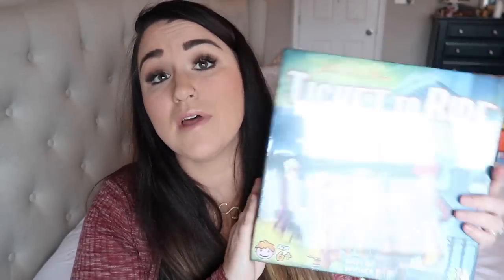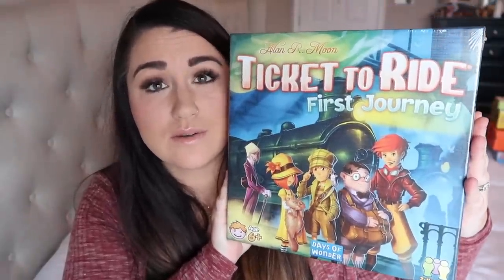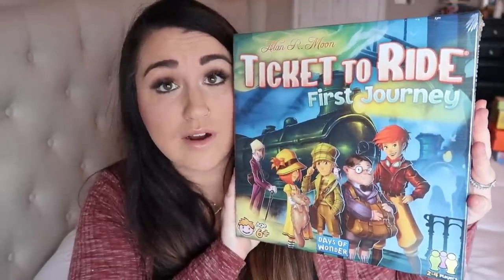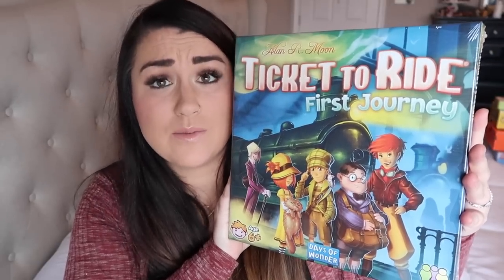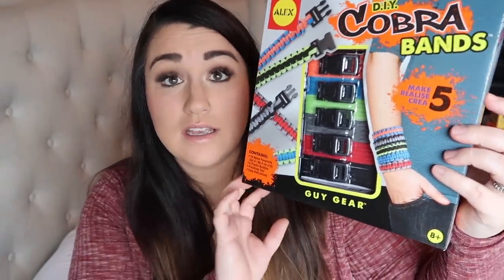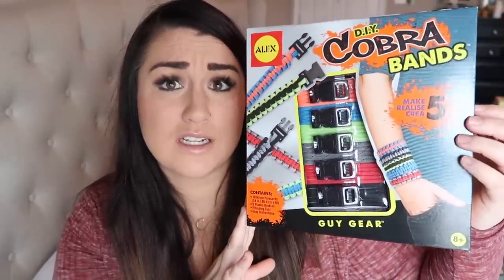Instead of something to read — we really don't need books right now — we got Brantley the Ticket to Ride: First Journey game, which had amazing reviews. My kids are really into games and it's getting to be winter here, so this is perfect. Last but not least, Brantley also asked for Koba bands — a bracelet-making kit — because he really likes making bracelets. It was pretty inexpensive from Amazon.